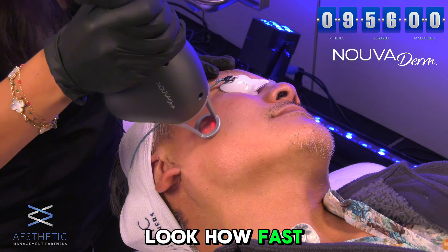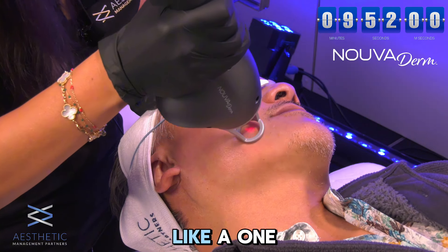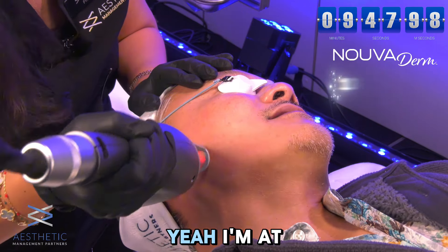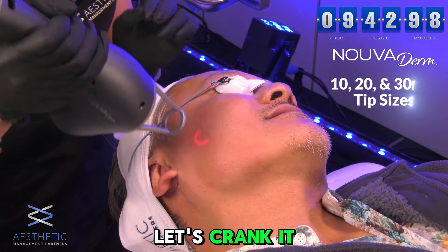Check this out — look how fast this is and how smooth it is. On a scale of one to ten, you're a one, like little tiny needles. Let's crank it up.